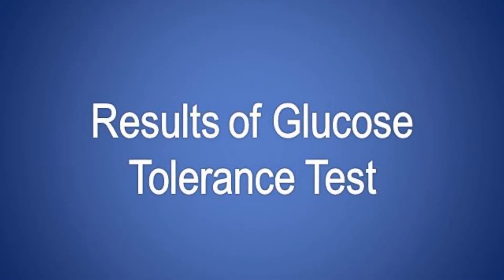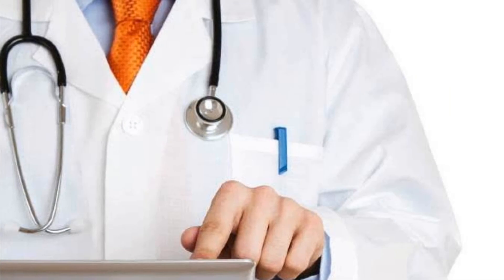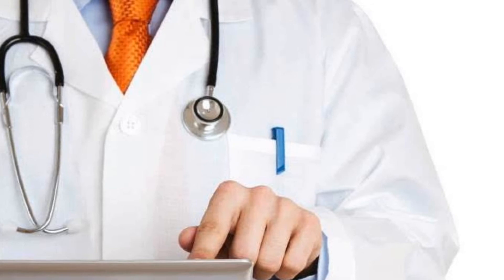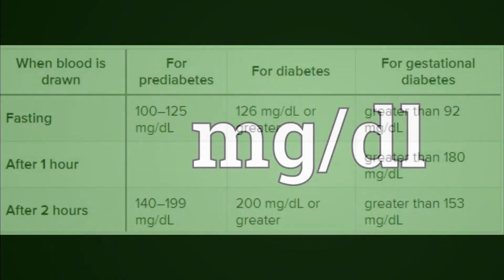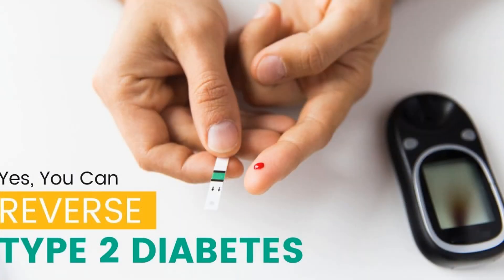For diagnosing type 2 diabetes, your doctor may ask you to test again on a different day if your results show higher than normal glucose levels. You won't retest for gestational diabetes. Your doctor will use values in mg per deciliter (mg/dL) to diagnose gestational diabetes in a 75-gram OGTT. Only one value needs to be elevated to diagnose diabetes or gestational diabetes.